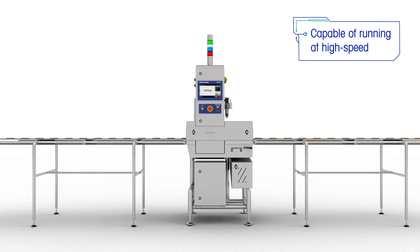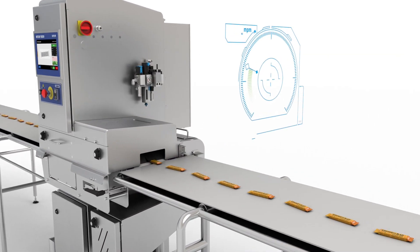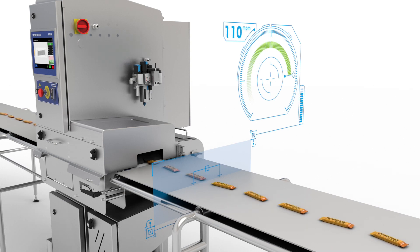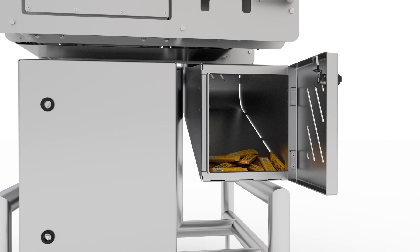The X34C X-Ray Inspection Solution inspects a variety of small, individually wrapped packs at high-speed lines — up to 120 meters per minute. Its high level of inspection accuracy can strengthen your profitability by rejecting individual packs at high speeds, avoiding costly multi-pack product waste towards the end of the line.